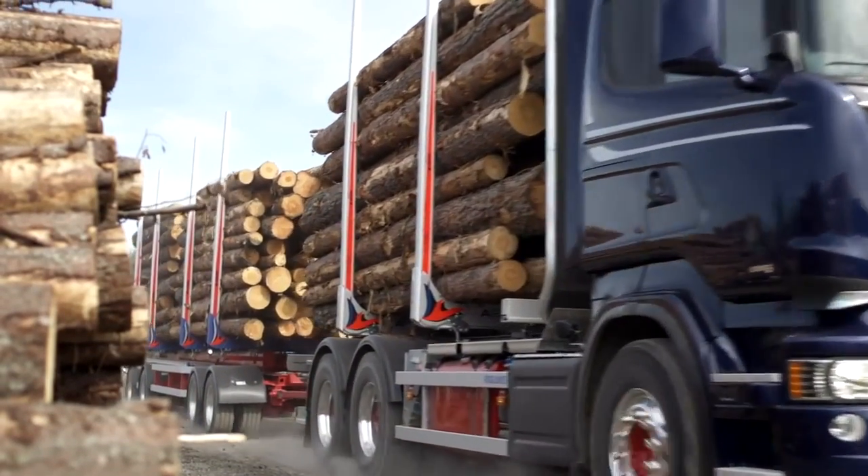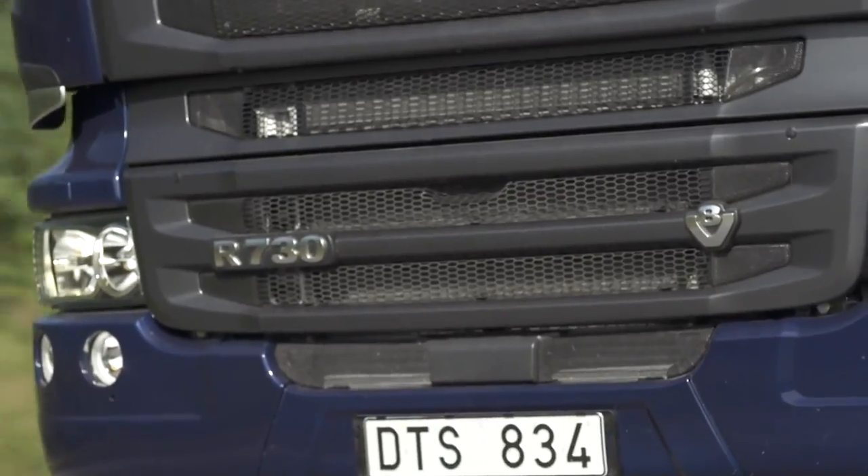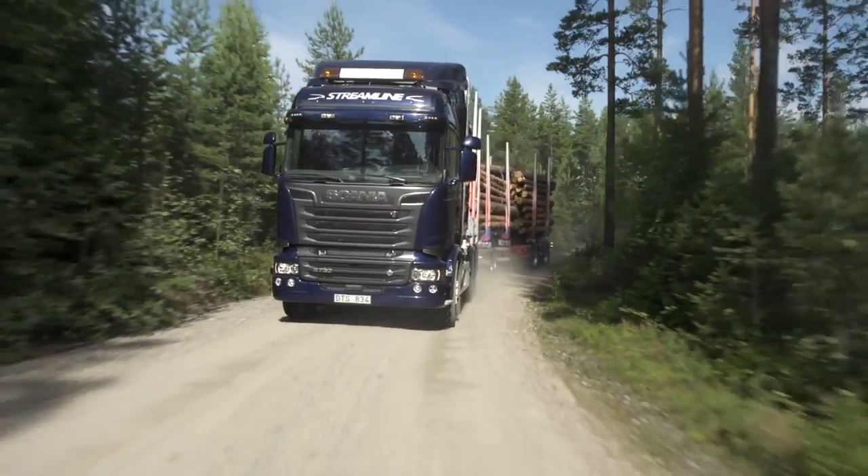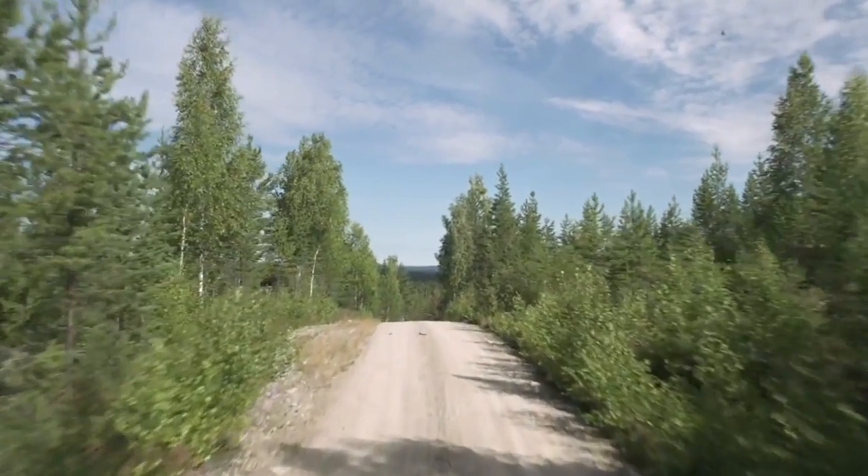With the introduction of the 730-horsepower Scania V8, Scania's range of Euro 6 V8 engines is complete. It is known for offering never-ending power, high productivity and lasting value like no other engine.